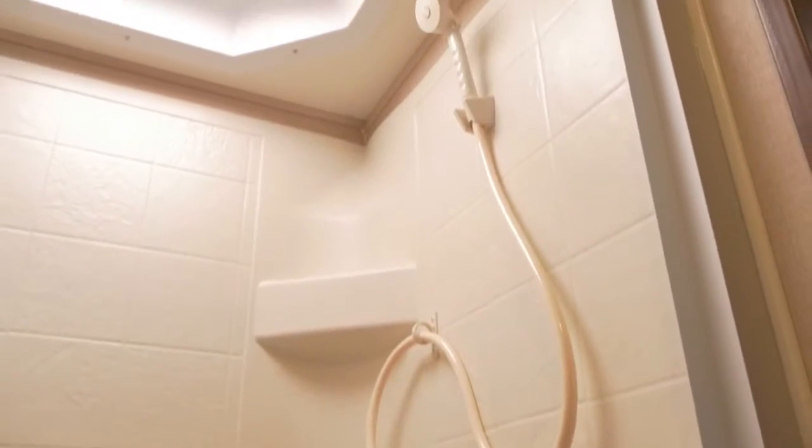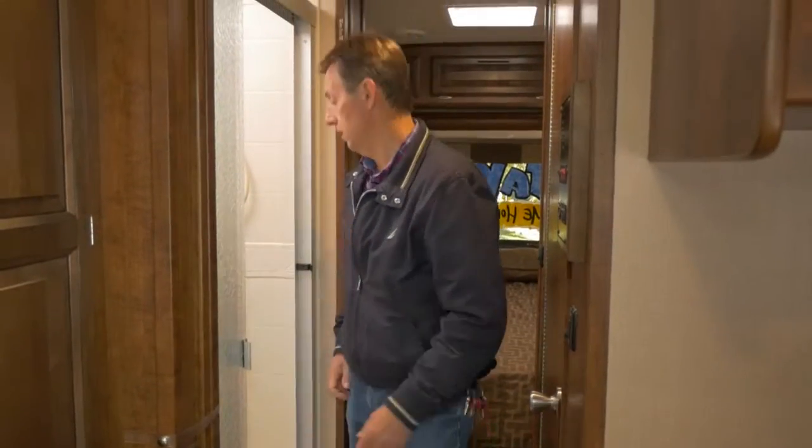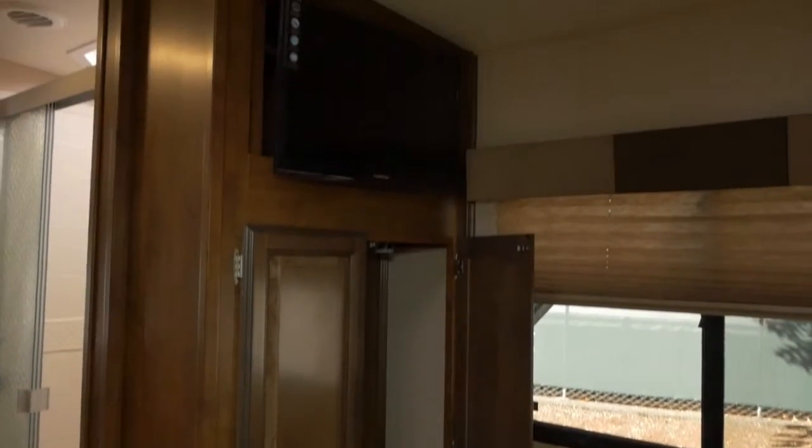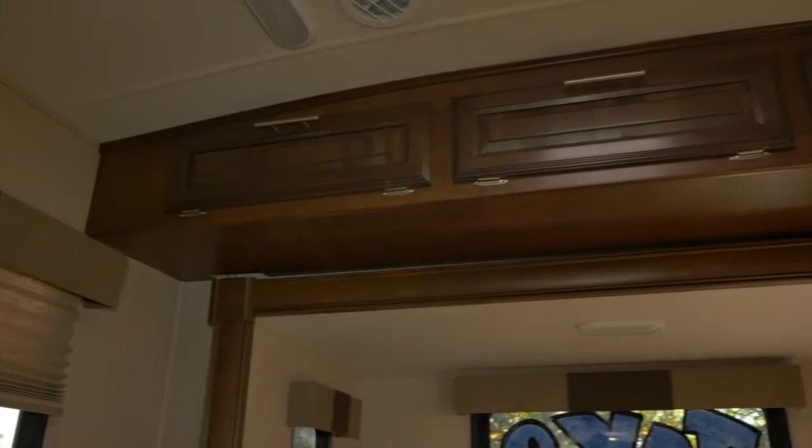Here we've got the shower, the toilet, and a door for separation. When you're traveling you can snap that and keep it out of the way. Back here in the rear there's a huge bed with lots of storage on both sides for hanging clothes, plus a nice flat-screen television. There's also a crowned roofline, which is great for Oregon where it rains a lot — it helps the water run off.